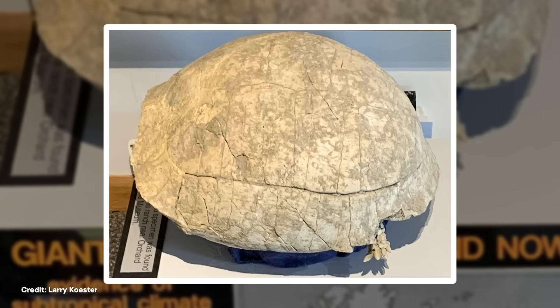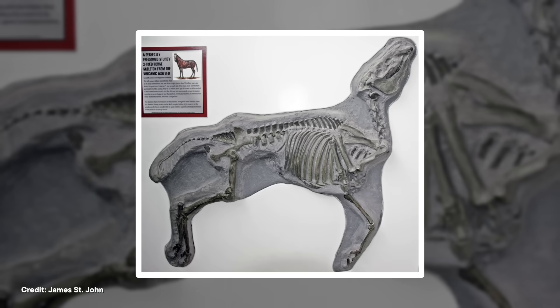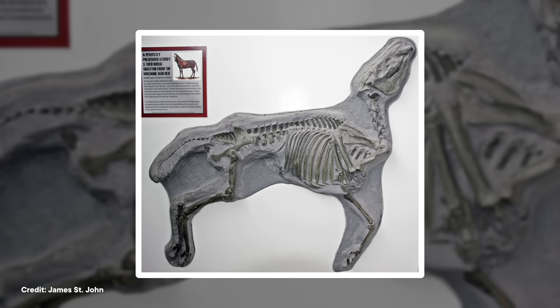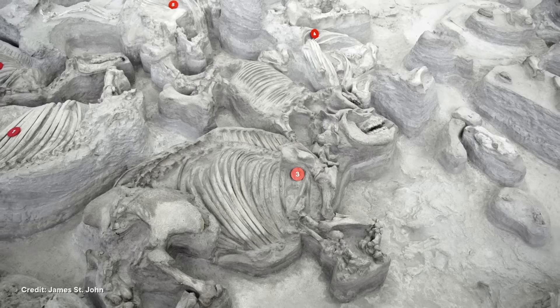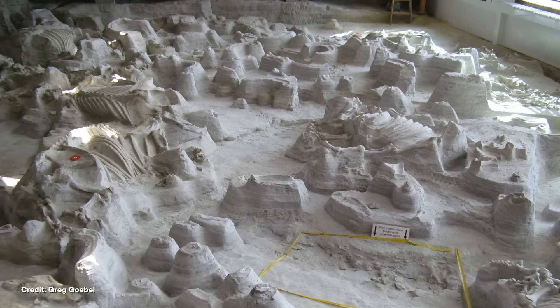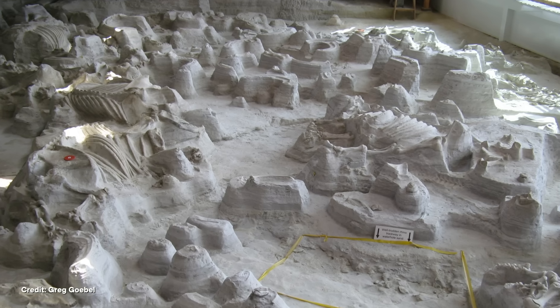Small animals like birds and turtles are buried deepest, meaning they died first as ash continued to fall. Then we start finding medium-sized animals like the ancestors of modern horses and camels, which survived longer because of their larger lung capacity. And finally, at the top of the deposit are the site's biggest animals: the rhinos. Yes, there were rhinos and camels living in North America back in the day. More than a hundred rhino skeletons have been found at Ashfall. Although the ash was deadly to living animals, it provided a nice soft bed for their remains, allowing fossils to be preserved in stunning detail — some skeletons in full three dimensions, and we even have impressions of some birds' feathers in the ash.